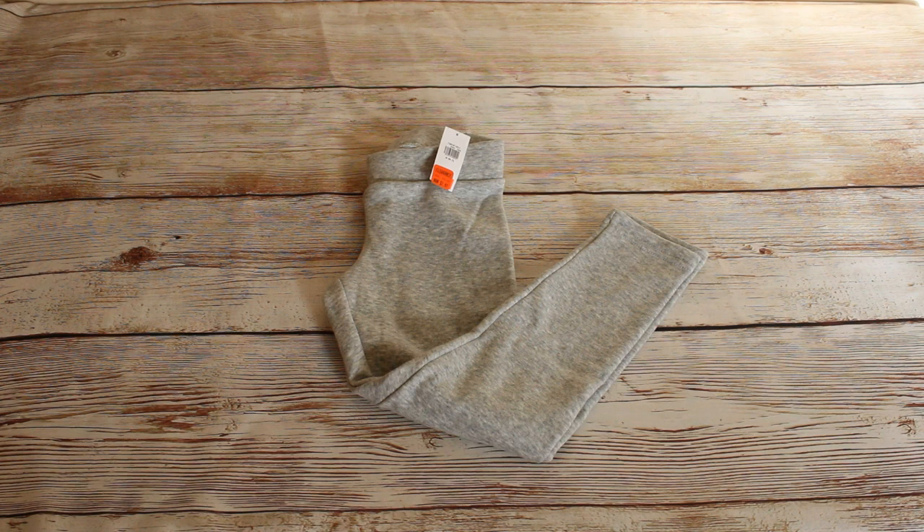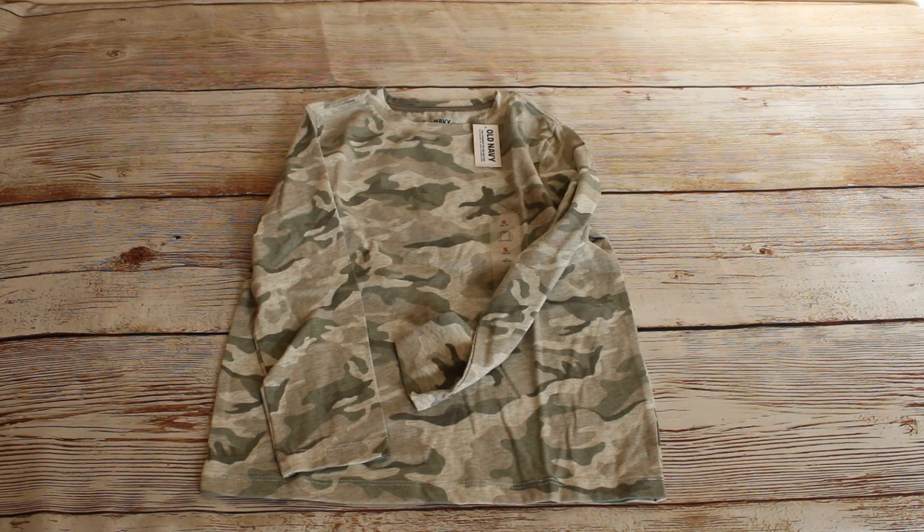Next we have two more of these cozy lined leggings for girls in a light heather gray, size small. The retail price was $16.99 and we bought them for $2.97 each. Next up we have this long sleeve gray camo t-shirt in a size small. Retail price was $6 and we bought it for $0.99.